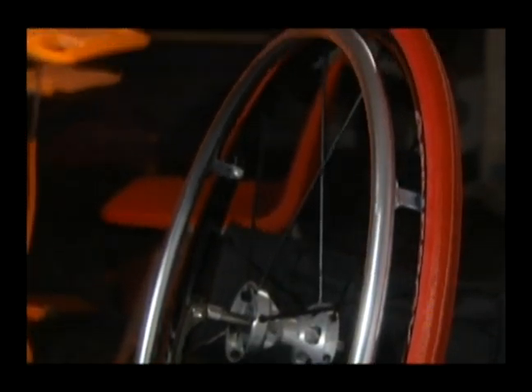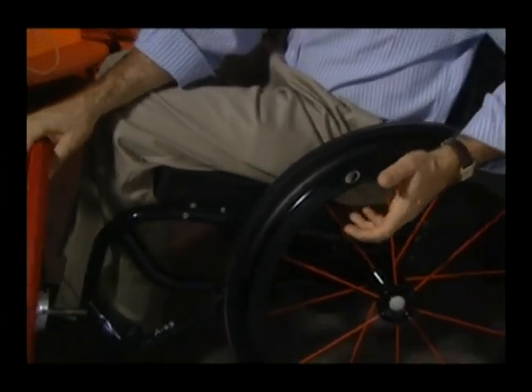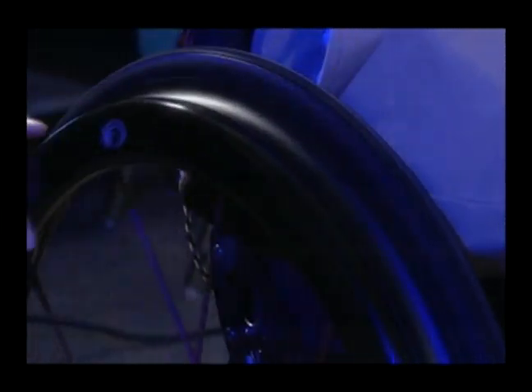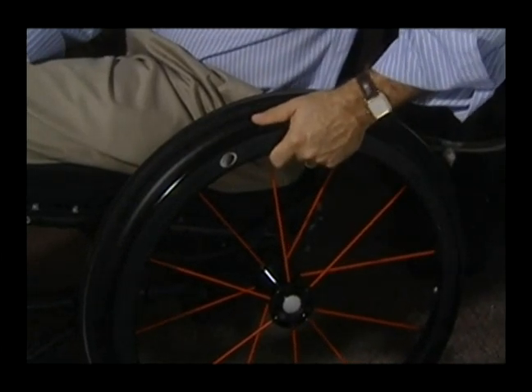One of the devices mentioned by Dr. Boninger is the push rim, developed for use on wheelchairs. We developed a push rim that's been patented and is now being manufactured and called the Natural Fit. This push rim has an oval-shaped gripping surface, so when you grab onto it, it actually fits the natural shape of the hand. It also has a low-friction surface that makes it easier to brake when going down a hill, and a high-friction surface for pushing.